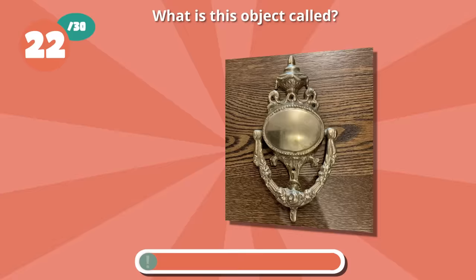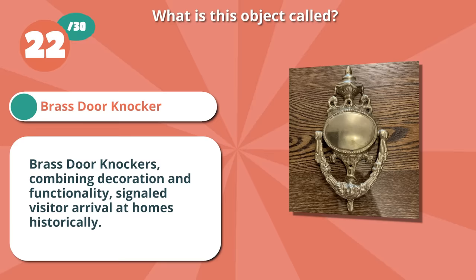You were right if you picked a brass door knocker. Brass door knockers combined decoration and functionality and signaled visitor arrival at homes historically.